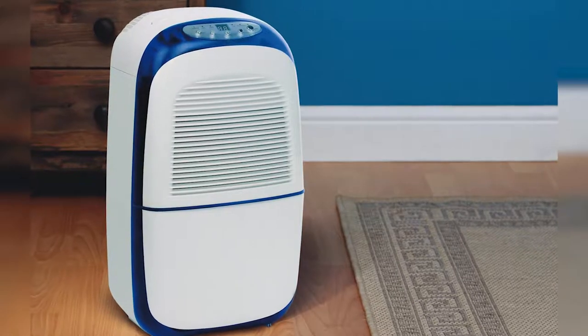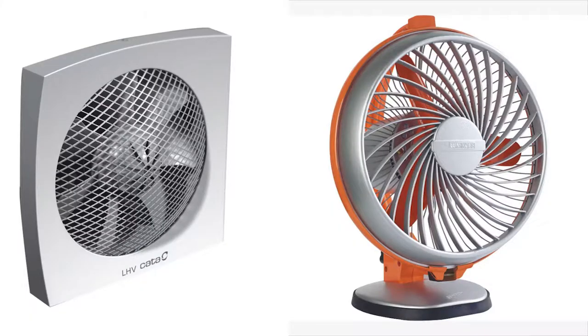Prevent mold by using dehumidifiers to keep the humidity down. Use fans in the kitchens and bathrooms to control moisture.